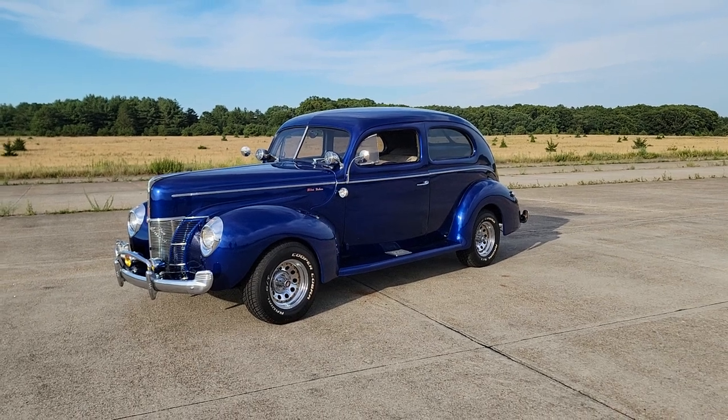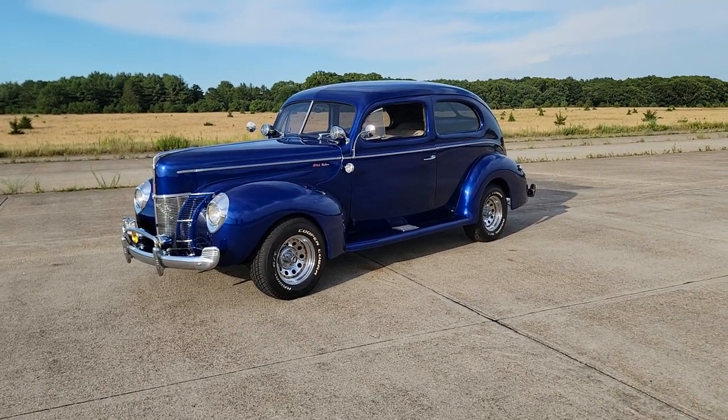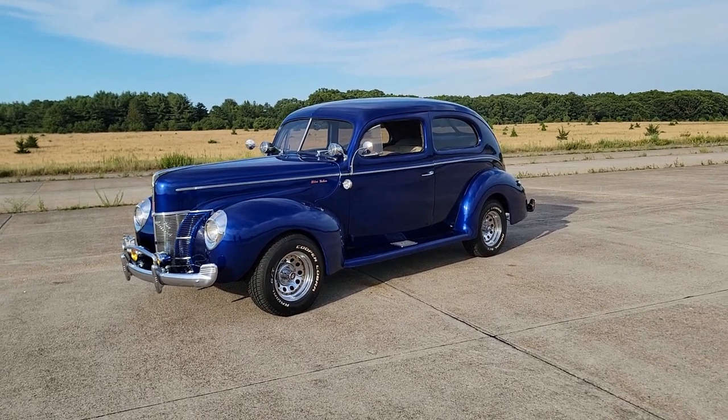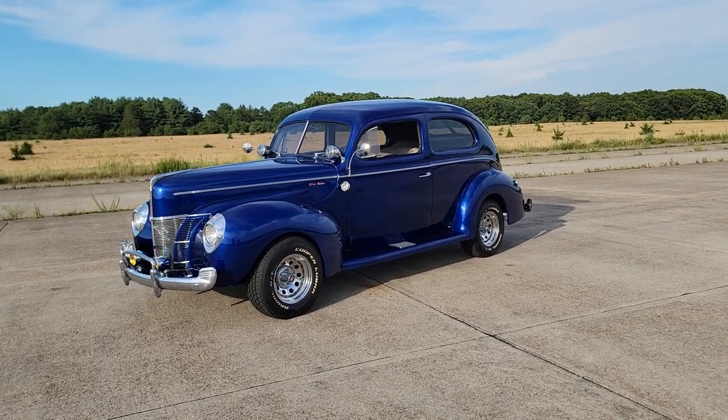Hey guys, thanks for joining us today. Mike here from Weeby Autos. Today we have an awesome car — a 1944 Deluxe. We've got Frank here, the owner of many years, going to tell us a little bit about it.